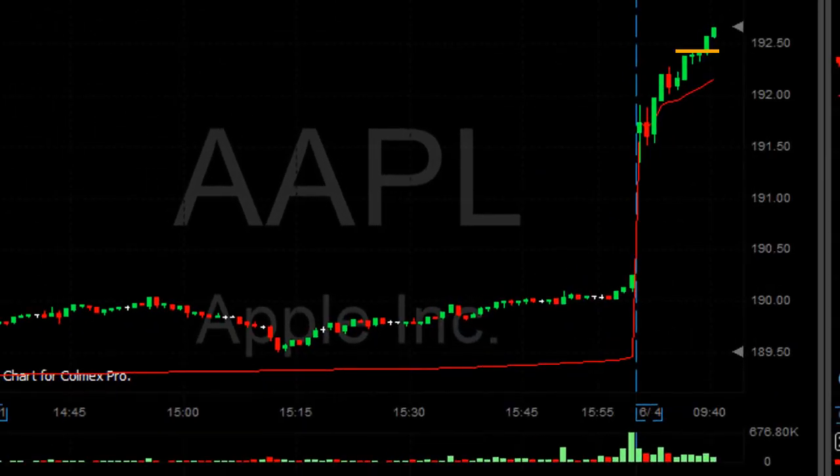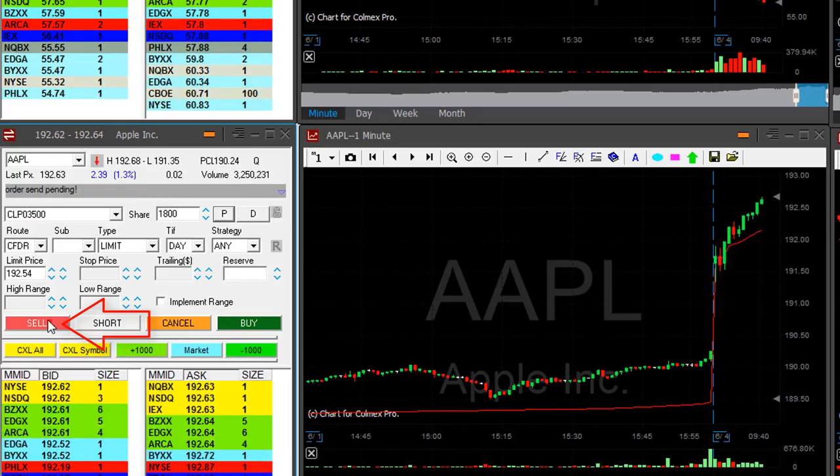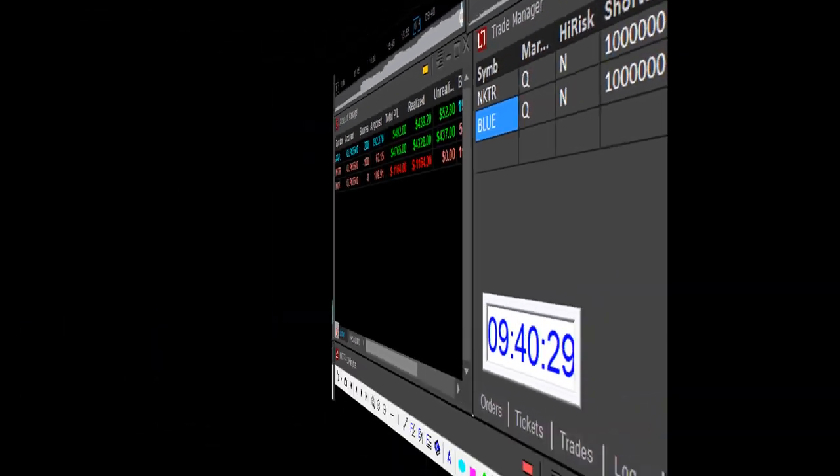Apple is doing great — up 30 cents. That was my risk too. I'm about to cover 1,800 shares. Covering now. Not a lot of size, but a nice $500 gain.